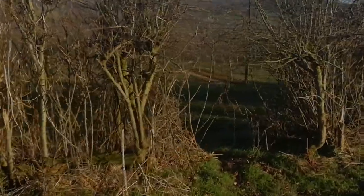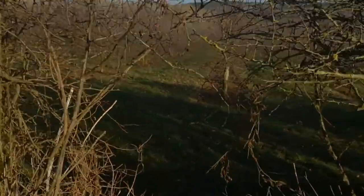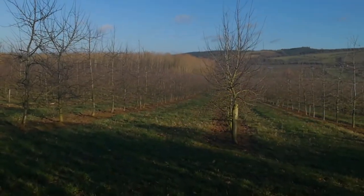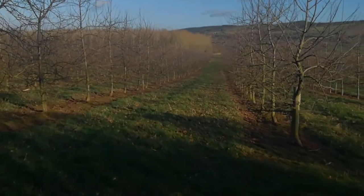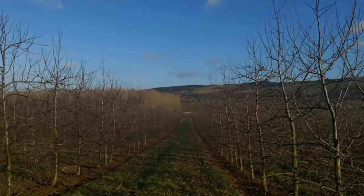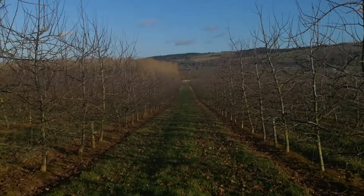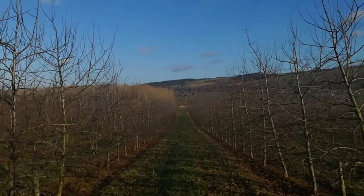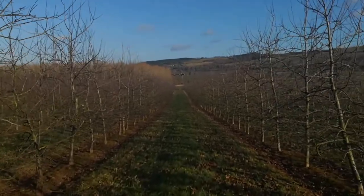We're going to go and have a little mooch in the orchard. This orchard will be ablaze with apple blossom very soon, in another couple of months. It'll be a beautiful sight — you'll smell it before you can see it.